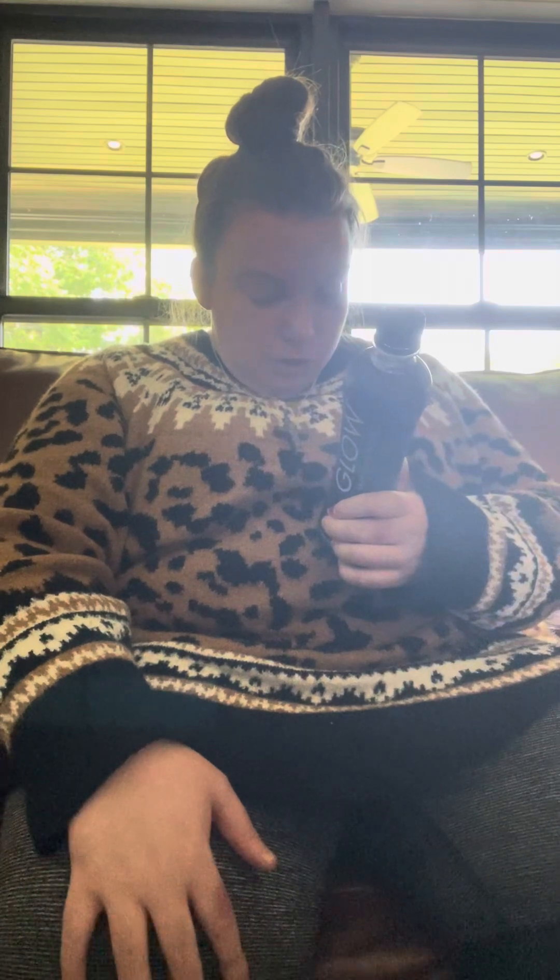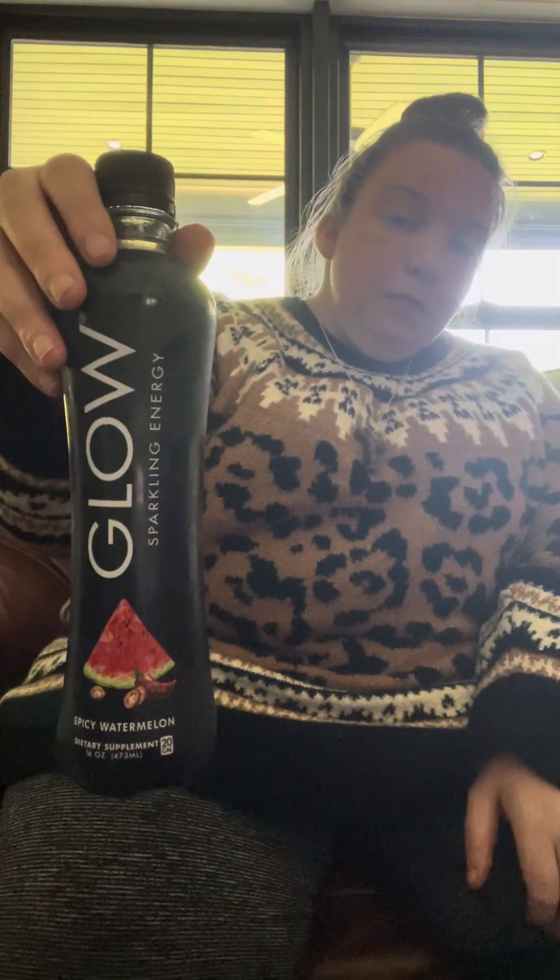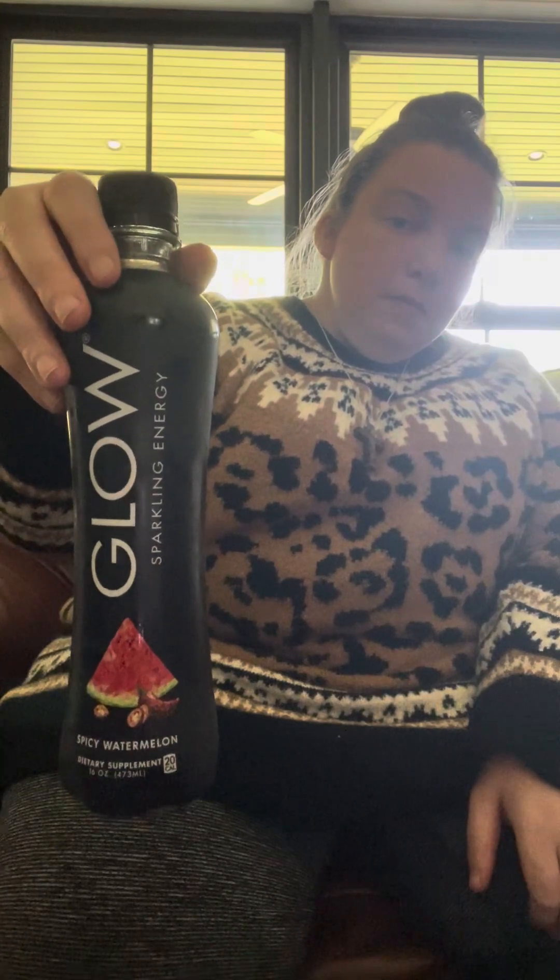Milk thistle and prickly pear antioxidants detoxify and inactivate free radicals. Natural flavors, natural sweeteners, and no colors from artificial sources. Show us how you glow at drinkglow.com, hashtag drink glow. Get you some Glow, it's good. Have a wonderful blessed day, don't hurt your family.